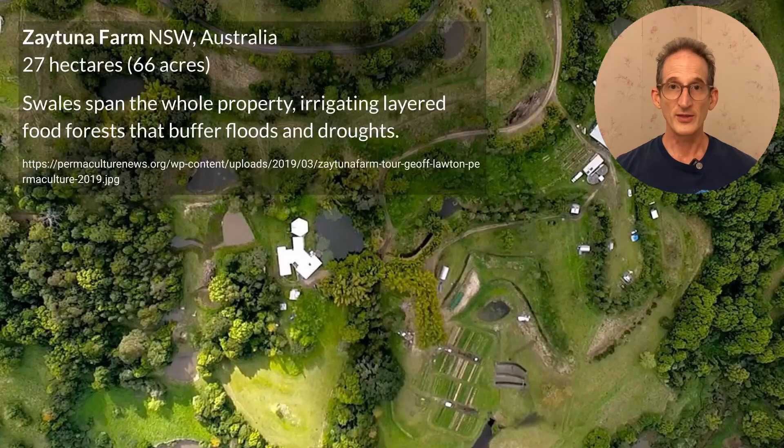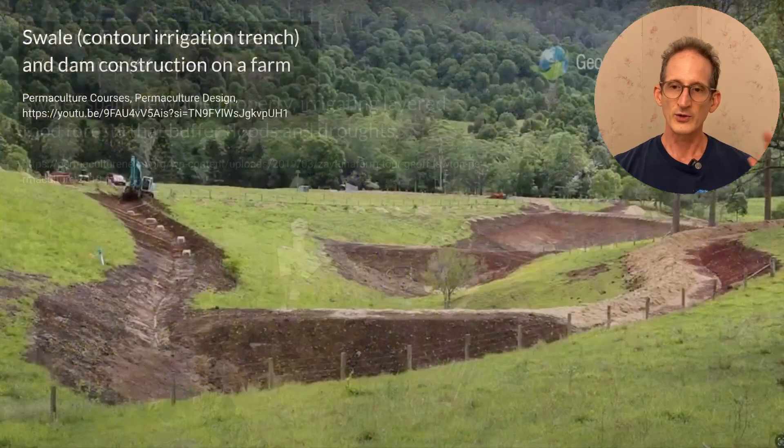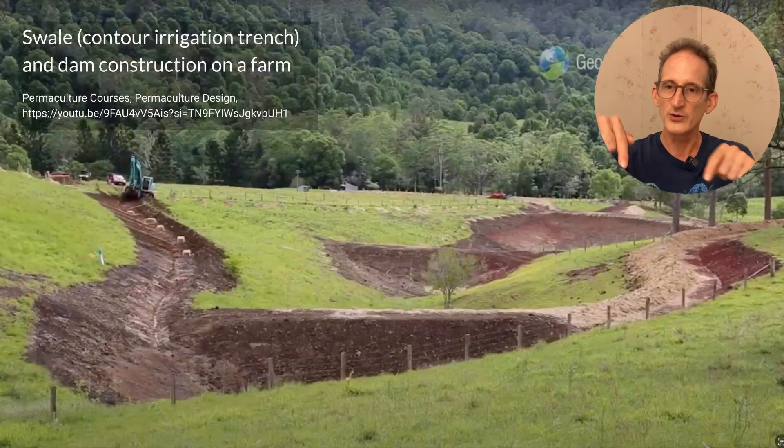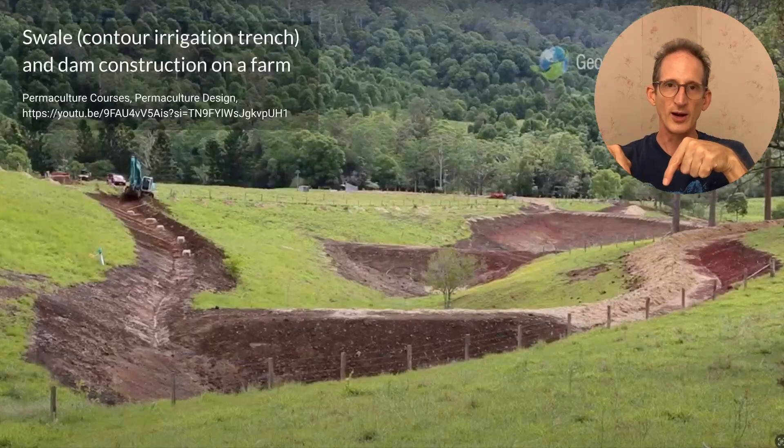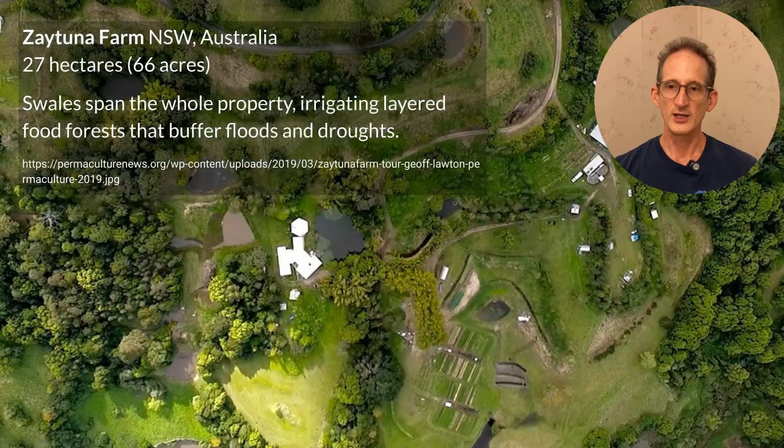In Zaytuna Farm, swales span the entire property. In the swale immediately below, there's a tree line that zigs and zags, lying immediately below the swale. The swales run on lines of constant contour, and for that reason you'll often find paths and roadways usually above the swales. In the soft mound immediately below a freshly dug swale, that's where you plant trees, and eventually these turn into forest systems that, when planted with edibles, become food forests.